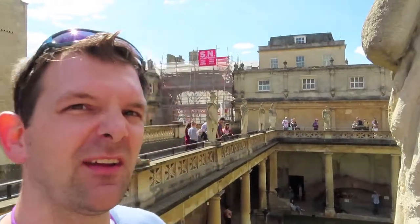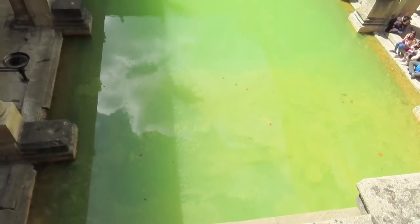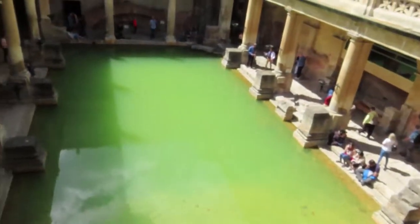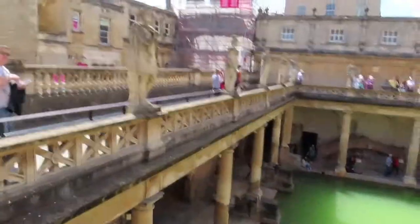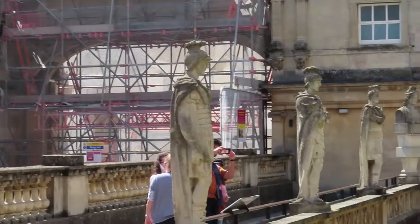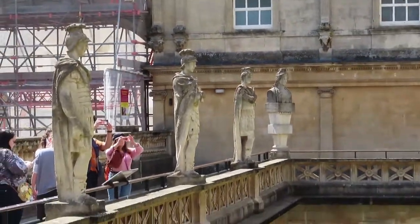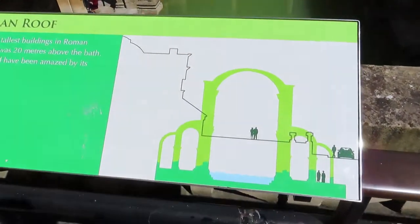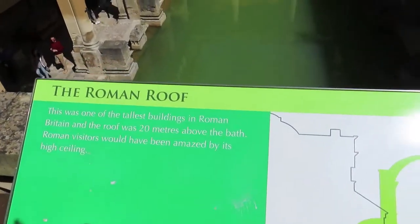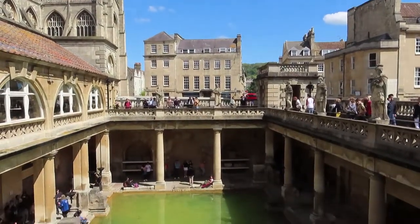Here's the main bath — found it. There's some statues. You just want to jump right in, get all nice and clean? Maybe not. We'll find our way down there. Got lots of cool Roman statues. At one point there were obviously some big arches here, and they said it would have been 20 feet above. That would have been quite impressive back in the day. They're obviously not standing anymore.